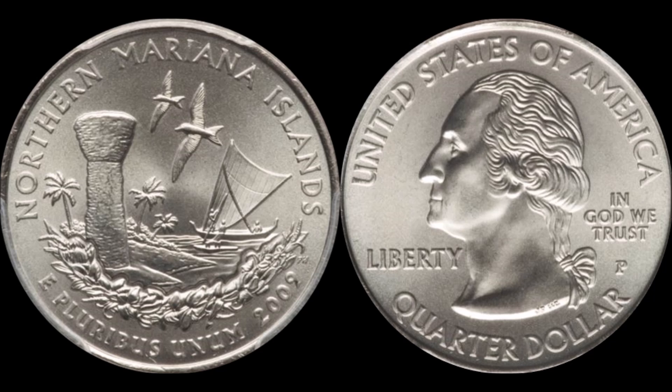Now let's talk about the grade of this coin. You can elect to send these coins off to a third-party grader like PCGS or NGC to preserve the state of the coin's condition. PCGS has assigned one lonely, single, solitary Mint State 69 grade — that's it, ladies and gentlemen. That's how tough it is to find an example of this coin at its highest possible grade by one of these third-party companies.